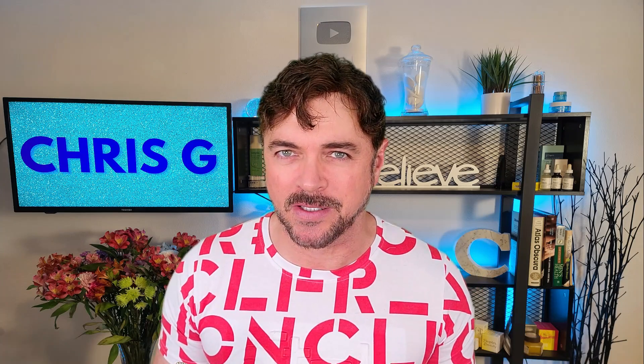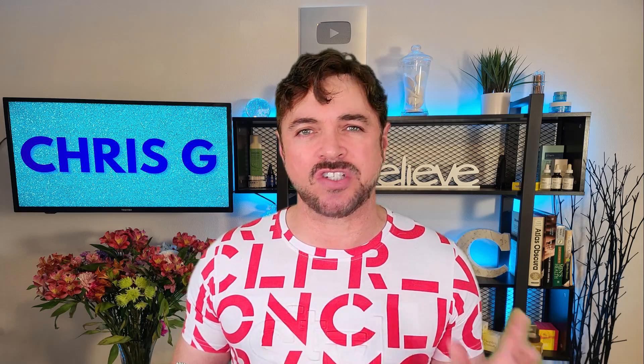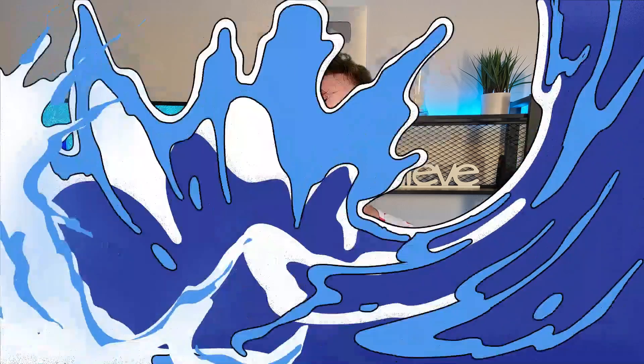Who does not want the opportunity to live much longer and look fabulous while you're doing it? And believe it or not, there are five science-backed foods that can help you do just that, and I'm going to share what they are in today's video.